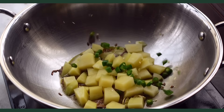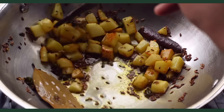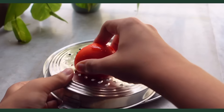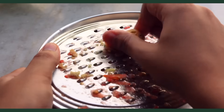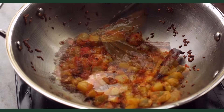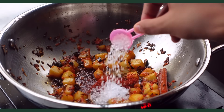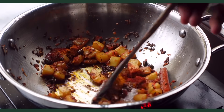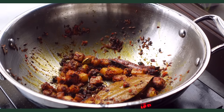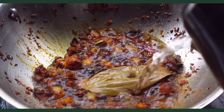In goes diced potatoes along with green chilies that will fry in this oil till cooked on the outside — golden and crisp. Now we'll grate a tomato and some ginger and add that to the potatoes and fry. Any raw smell should be gone and the bright red tomatoes should darken. For seasoning there's cumin powder, turmeric, chilli powder, salt, and sugar. Mix, and it's time to add water which will be absorbed by the potatoes and cook them, thickening into a really nice gravy.